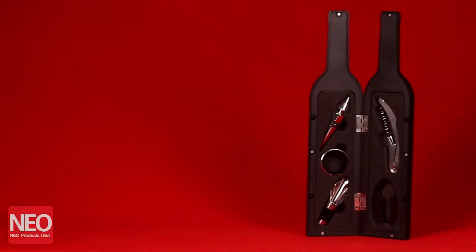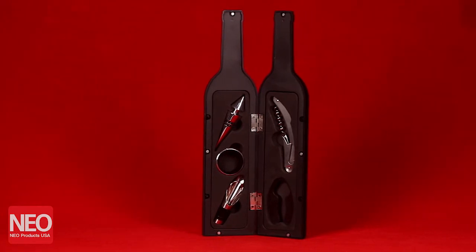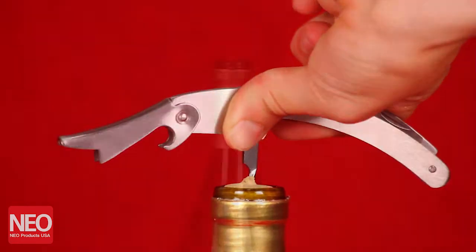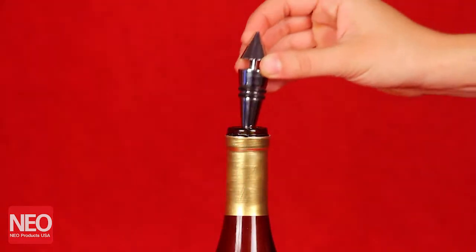Our wine tool set is a must-have for any wine enthusiast. This wonderful set comes with a bottle opener, corkscrew, drip ring, and a wine pourer.